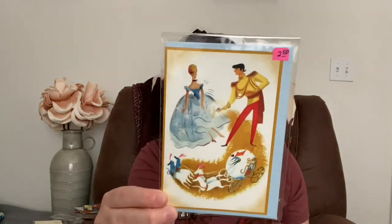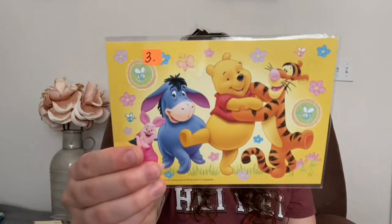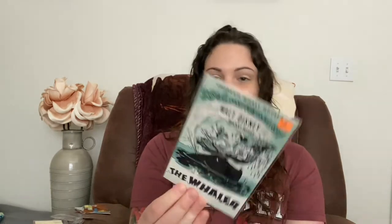I got this Cinderella one — everything's sticking out of it — and they all come with a sticker that matches. Then I got this adorable Winnie the Pooh postcard, and then this adorable one too. I just love the vintage look of it. I got all the ones they had, and then this Cinderella.